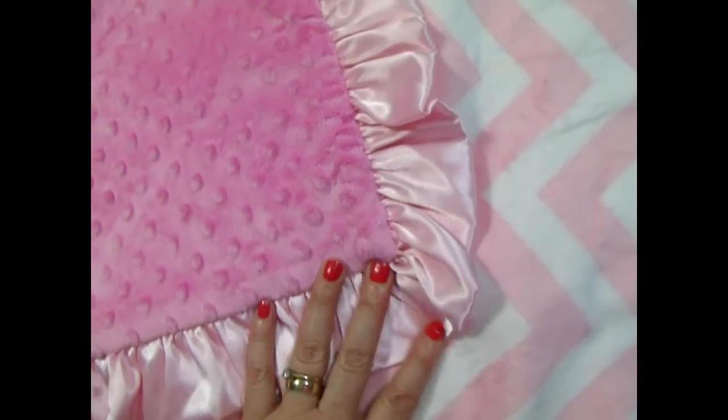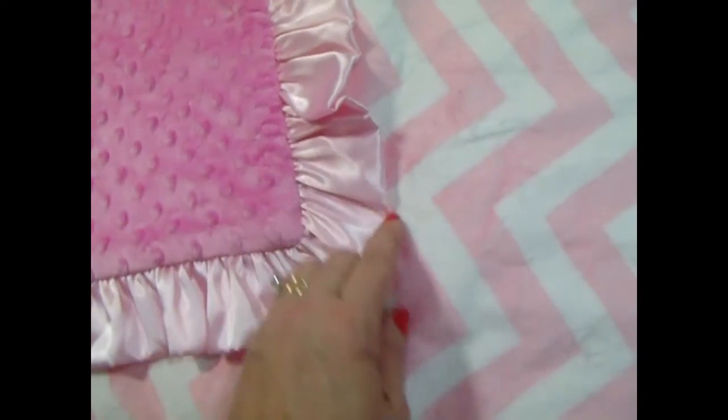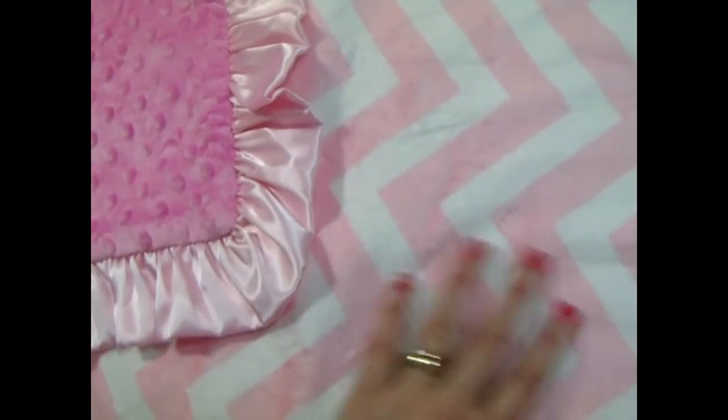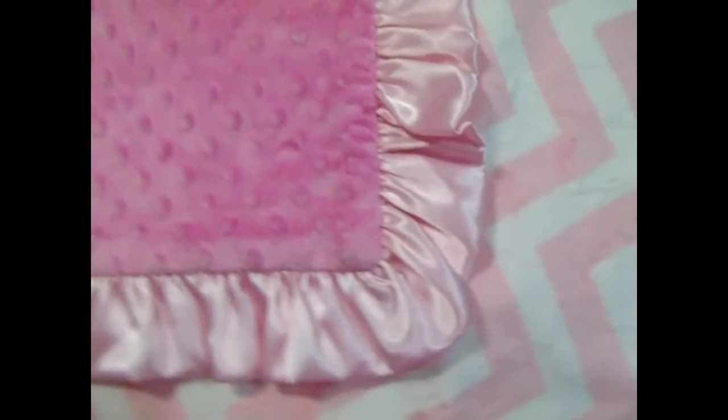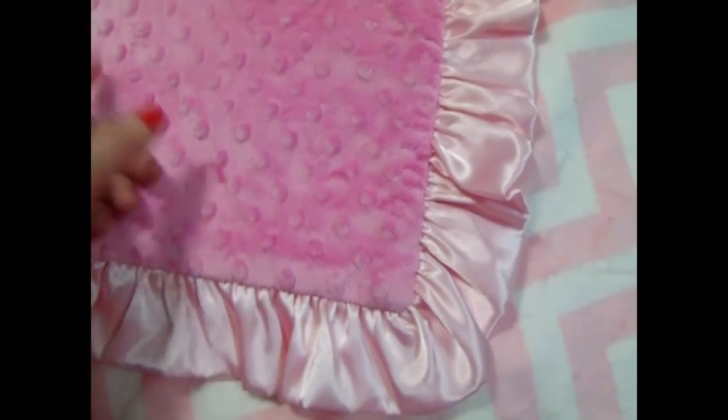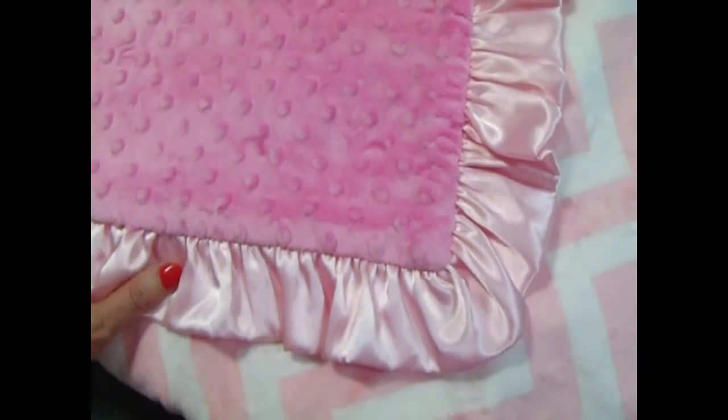We can do the name on this particular blanket. It shows up a little bit better if you do the name in the same hot pink on the chevron side, or you can do it in light pink on the pink side, or white would work as well, or a completely different color. It's just a very, very pretty blanket.